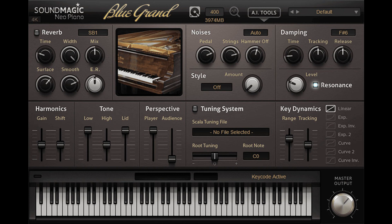Sound Magic releases Mega Blue version 2.0 and updates Neo Orchestra CE to version 1.1. Welcome to Music Gears, where we bring you the latest info on new music instruments, software, and other gear from around the world.